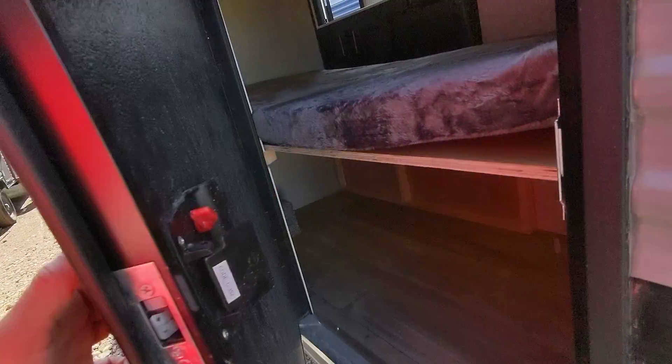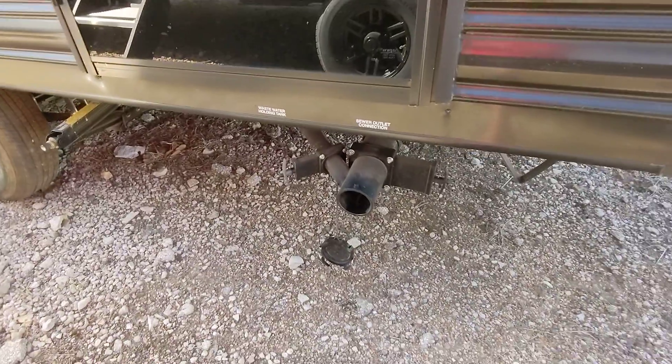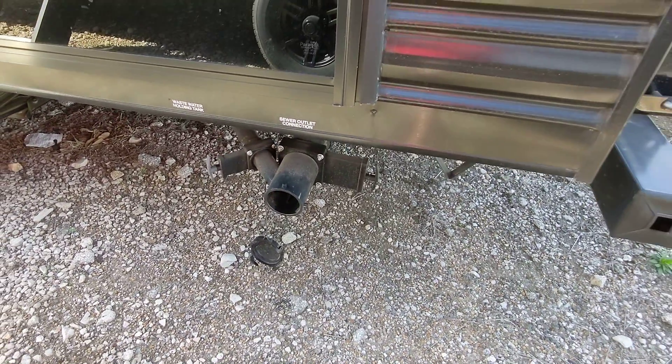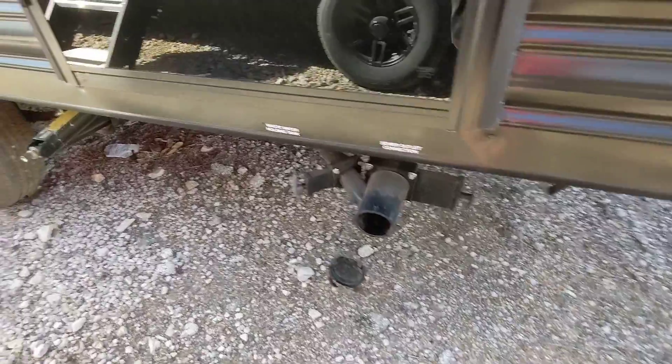We do have this bunk door as well so you can access your storage — this folds up and you have all this space here. We also have a light outside so you can see early in the morning or late at night without a flashlight. It does have one dump station for your gray tank, which is the sink and shower, and the black tank there for the toilet, in one convenient location so you don't need multiple hoses.